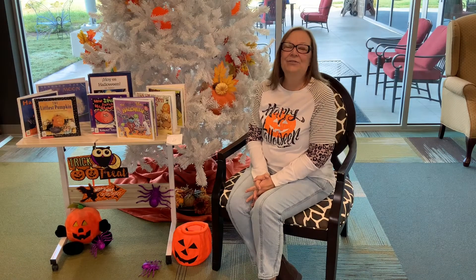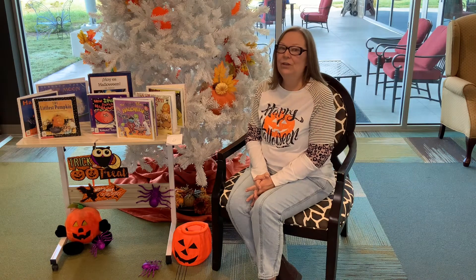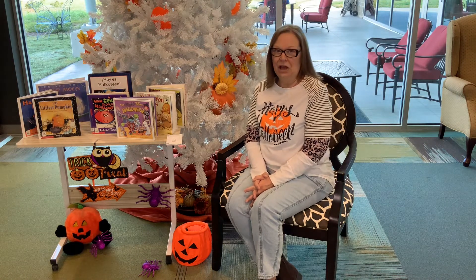Hello, I'm Miss Rochelle and welcome to the Hewitt Public Library Toddler Time.